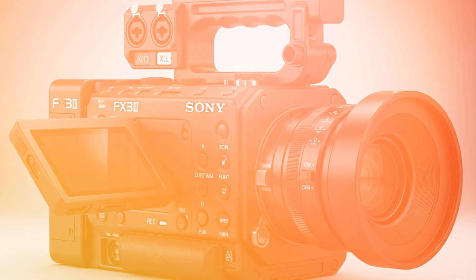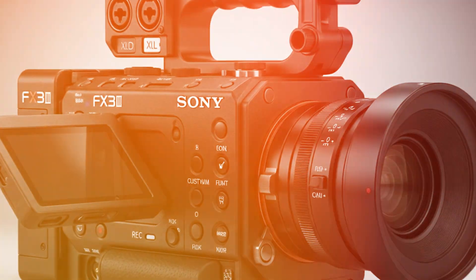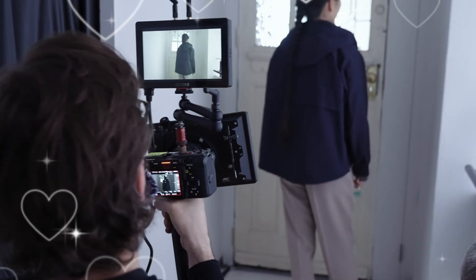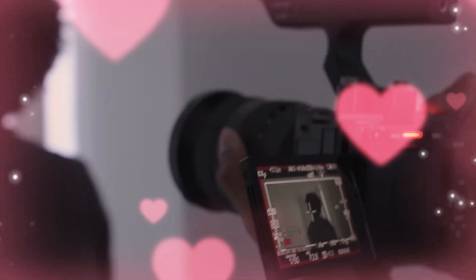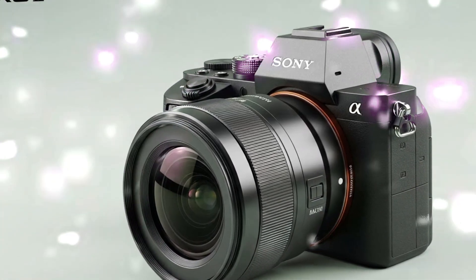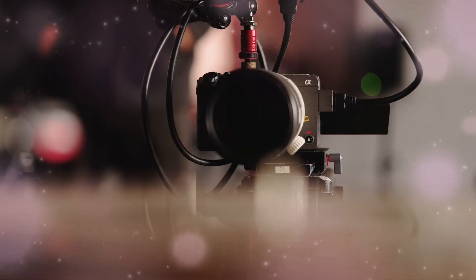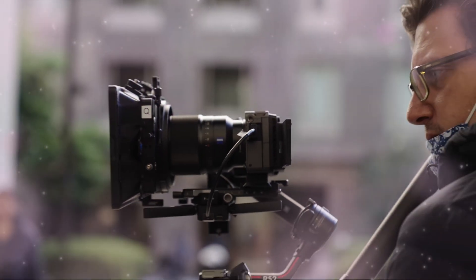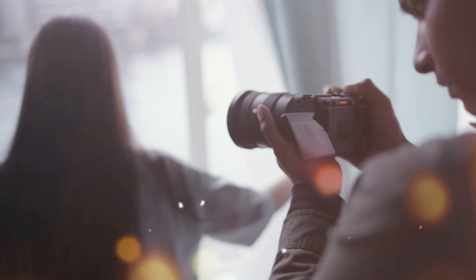Now let's talk about the brain of the camera — the AI processing unit. This is where the FX3 II will separate the amateurs from the pros. Sony's new AI-driven autofocus isn't just about following a face; it's about predicting movement. It can recognize human poses, animals, birds, insects, and vehicles with frightening accuracy. For the solo operator shooting a documentary or a fast-paced wedding, your hit rate goes from 90% to 100%. We are also hearing rumors of autoframing technology built directly into the cinema line — the camera digitally panning and scanning within a 6K sensor to keep your subject perfectly composed while you manage the lighting. It's like having a virtual camera assistant built into your hand grip. But we need to address the physical build.